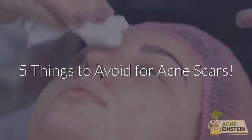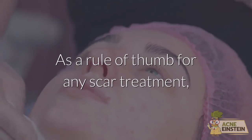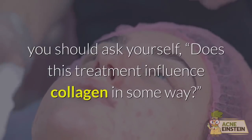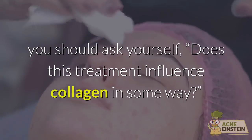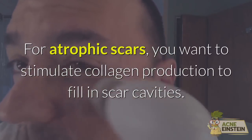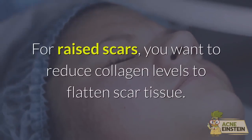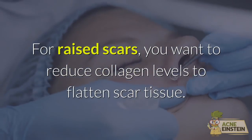5 Things to Avoid for Acne Scars. As a rule of thumb for any scar treatment, ask yourself: does this treatment influence collagen in some way? For atrophic scars, you want to stimulate collagen production to fill in scar cavities. For raised scars, you want to reduce collagen levels to flatten scar tissue.